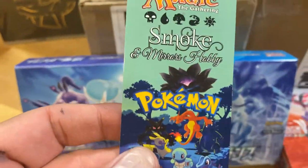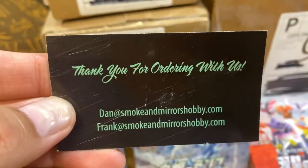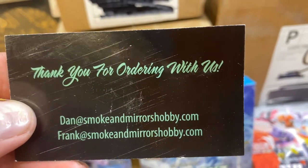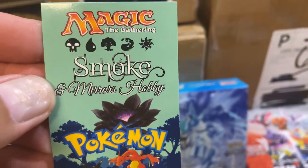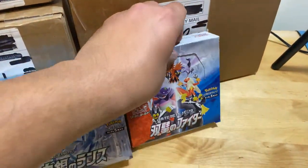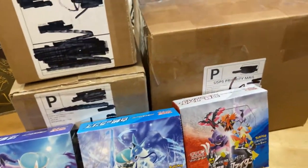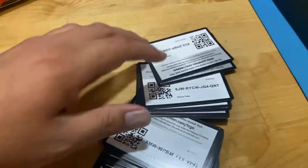I've purchased from them so many times. They sent a thank-you note with the order. I'll post their information on this video. They have the best prices and they deliver super fast. I've been ordering a lot of Japanese stuff from them — these are singles I want to show you guys.